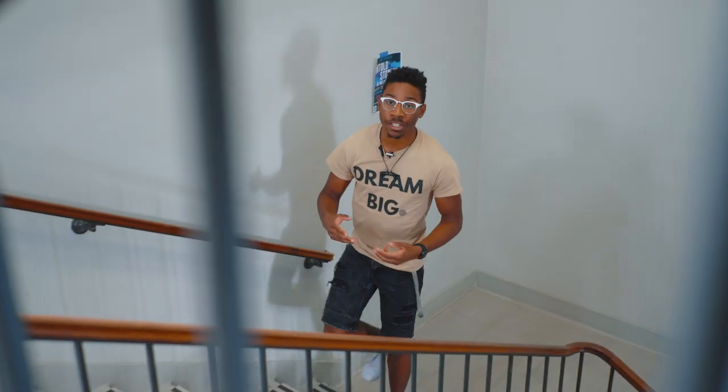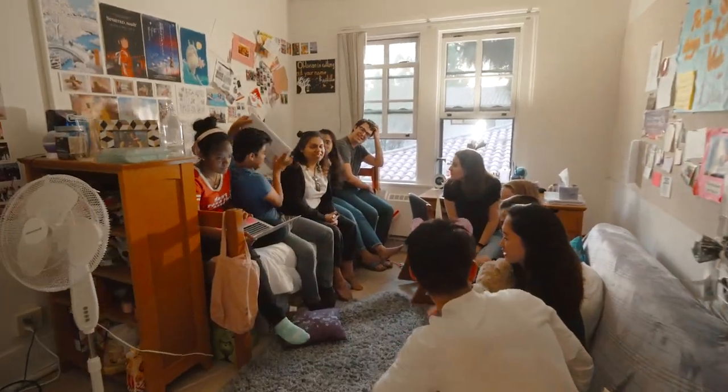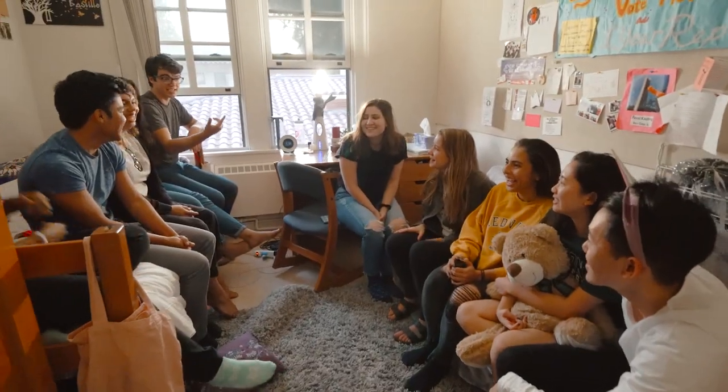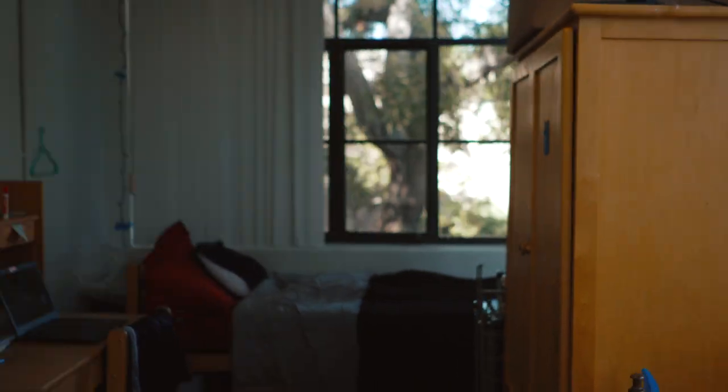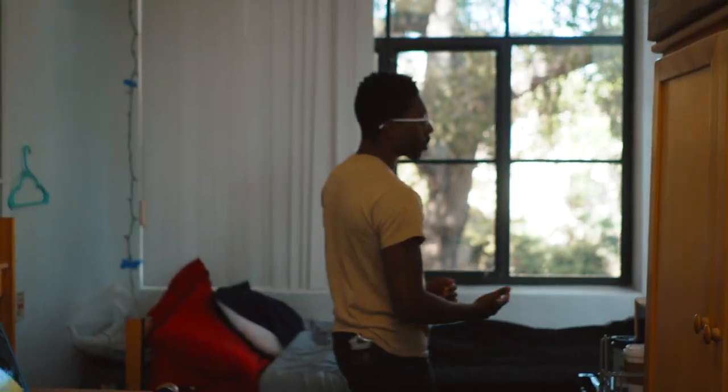The residential experience for first years here at Pomona is centered around the sponsor program — small groups of students who live with student sponsors, who are here to support them and make sure their transition to college life is easy. Sponsors like me are here to help them get their bearings, fit in, and be there whenever they need some friendly guidance. Here's my room. It's a single. About one-third of the freshman class will have singles, with the other two-thirds having doubles, and you'll have the occasional triple.